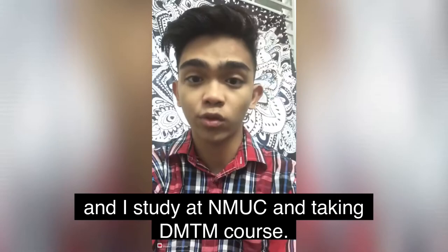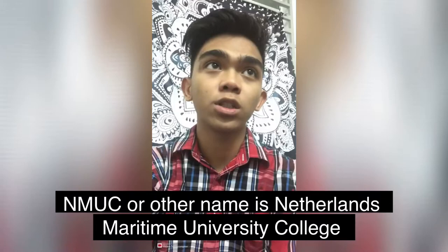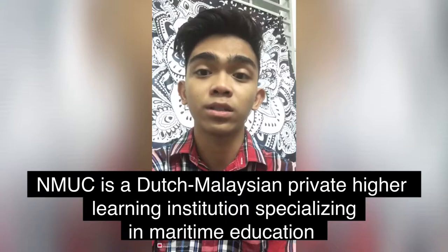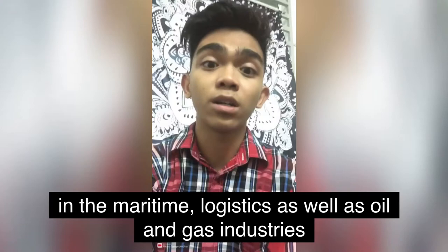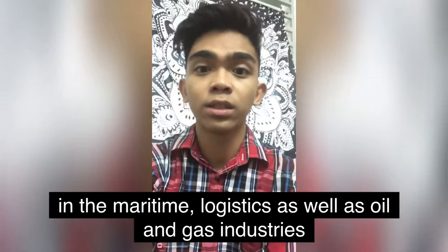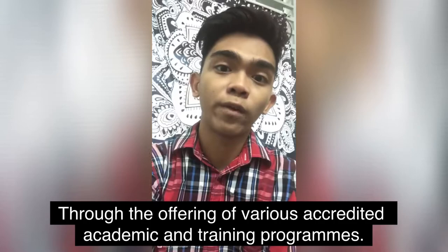Hi, my name is Muhammad Nafi Naim bin Muhammad Asri and I study at NMUC taking the MTM course. NMUC, also known as Netherlands Maritime University College, is a Dutch-Malaysian private higher learning institution specializing in maritime education, training, and consultancy service. NMUC is strategically positioned to support national and regional competitiveness in the maritime, logistics, as well as oil and gas industry.